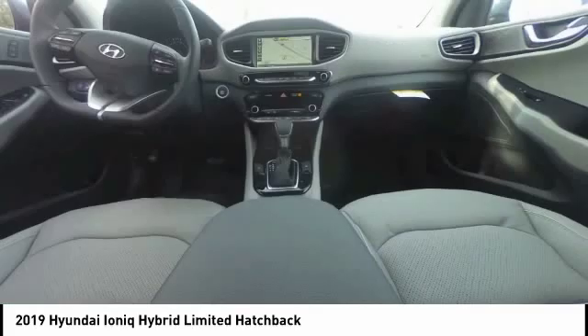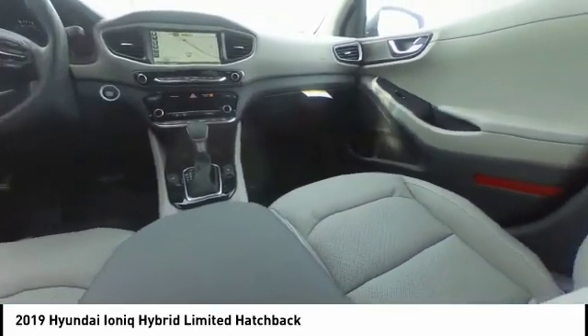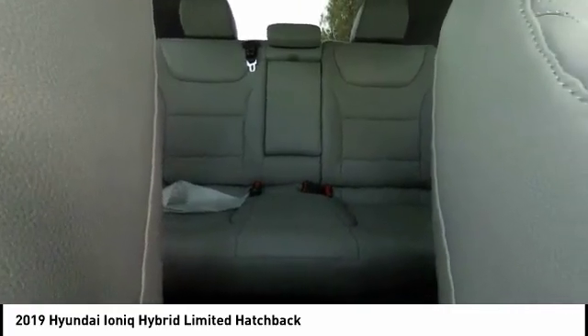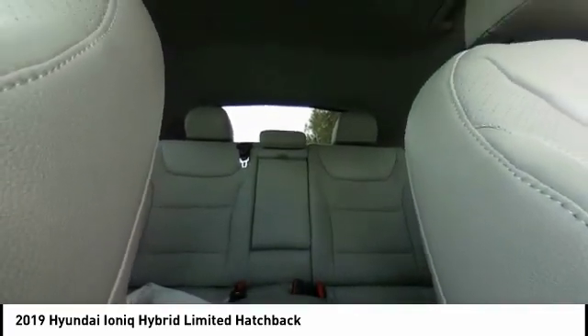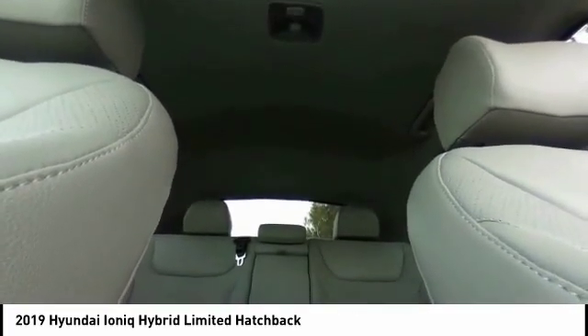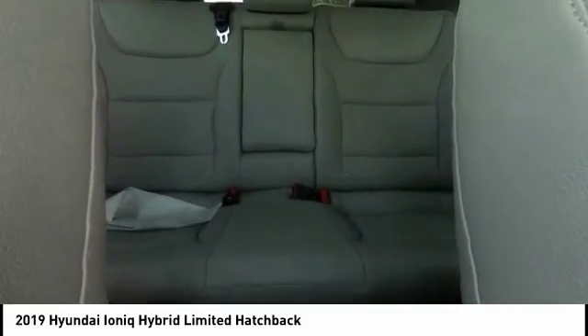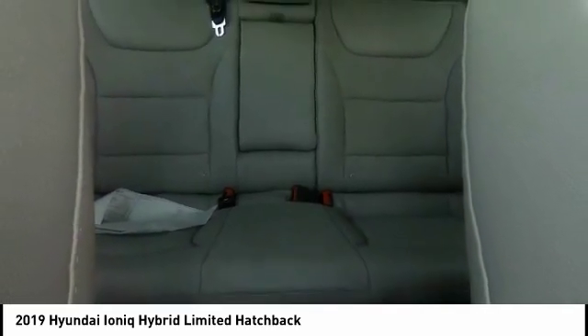Here are some of this vehicle's great options: traction control, dual airbags, air conditioning, alloy wheels, power steering, four-wheel disc brakes, electronic stability control, compass, heated front seats, and power windows. Is love at first sight really possible? Let us know when you stop in.